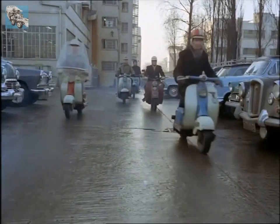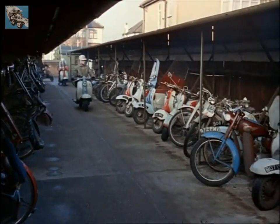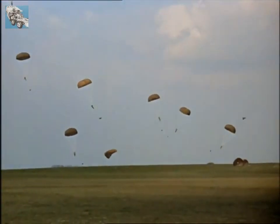The motor scooter was invented in Britain just after the First World War, but the idea didn't catch on. In World War II, a special machine was produced to be dropped with paratroops into enemy-occupied territory.